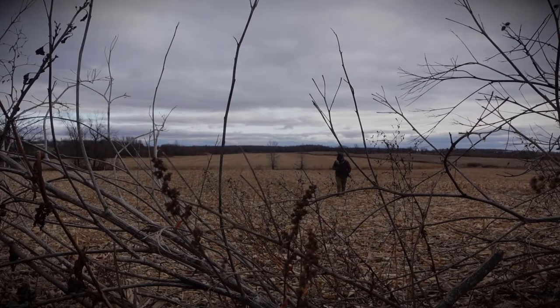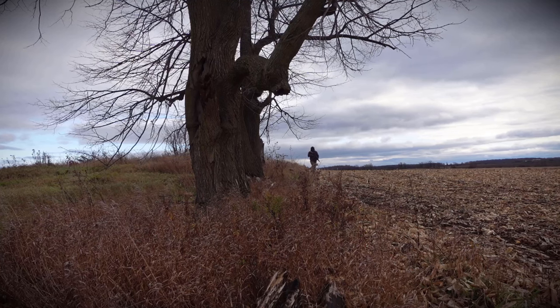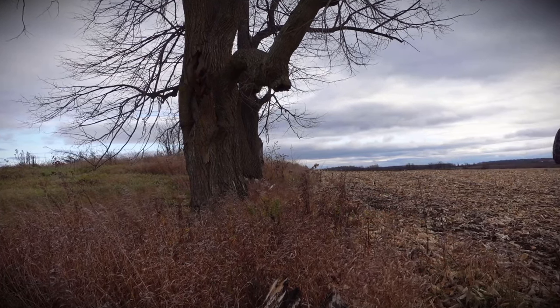Ten years after the fall of mankind, a man, his Kodiak Defense WK180C Gen 2, and his beloved German Shepherd, trekked through the remnants of the wasteland.